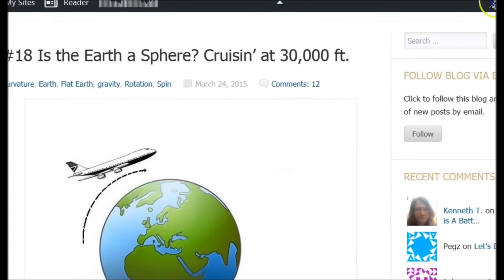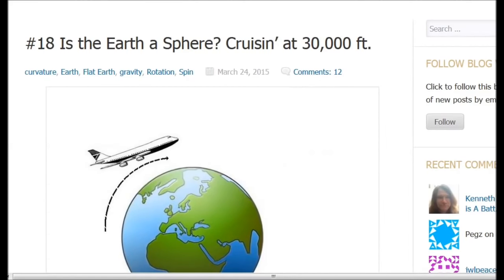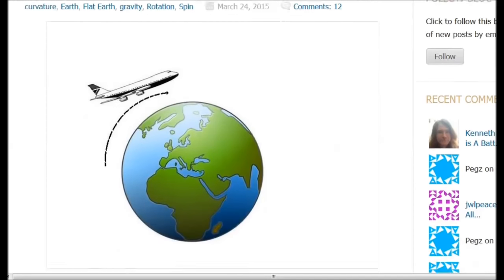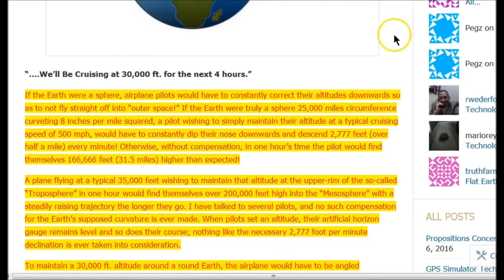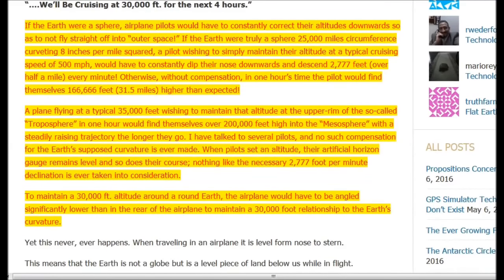Alright, so let's go to today's subject matter. We're going to be talking about the attitude instrument — the horizon attitude indicator on planes — and the question is: how does it adjust for the curvature of the earth while flying? As anyone who's flown on a plane knows, if you fly across the country in the United States, once you reach cruising altitude, the plane stays level for hours and hours. There is no adjustment for the curvature of the earth, and we want to find out why.